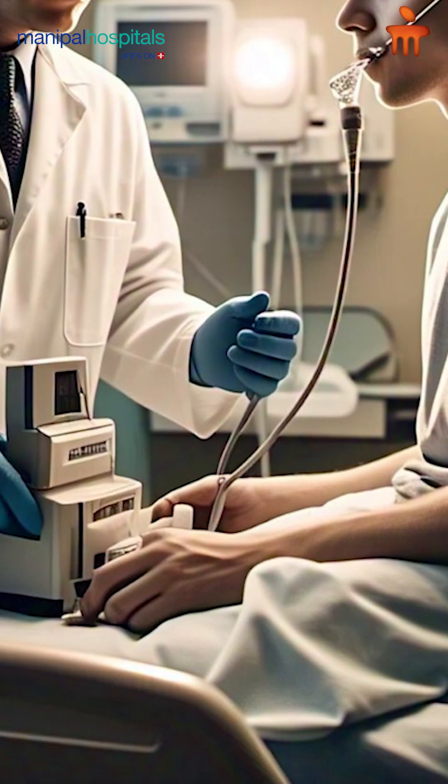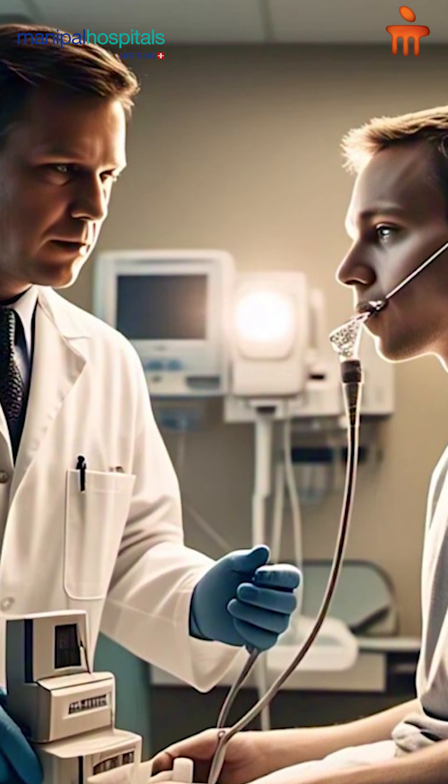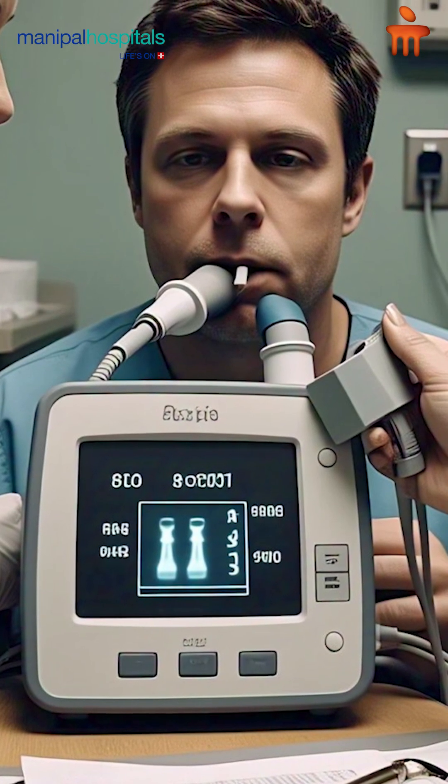Let us talk about PFT today. What is PFT? It is called pulmonary function test. The most commonly used form is spirometry. It usually helps to assess the functioning of your lungs — how well the air goes in and goes out of your lungs.